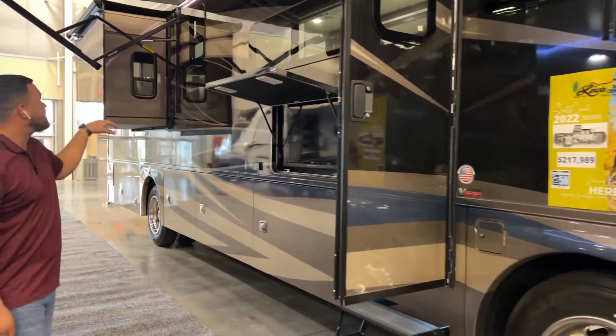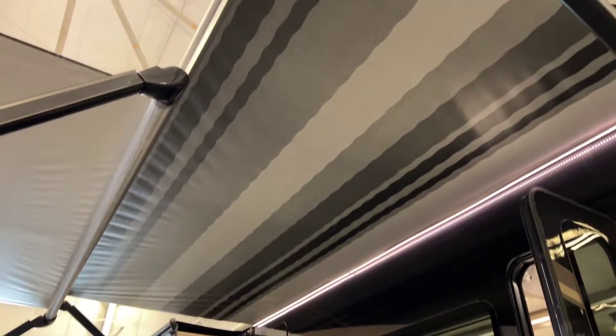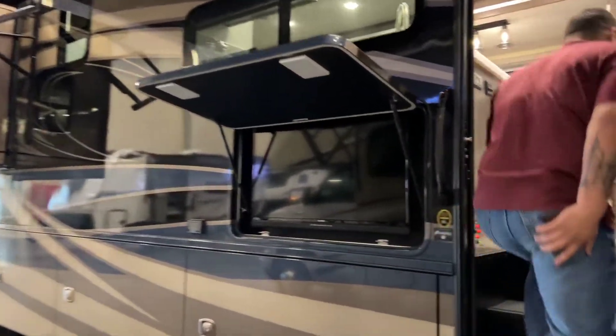As you guys walk in, you'll notice on the backside a big massive awning and a big back slide area that's actually going to be in your bedroom area also. You guys will have a lot of extra space in there, and I'll show you guys some of that stuff as we go.